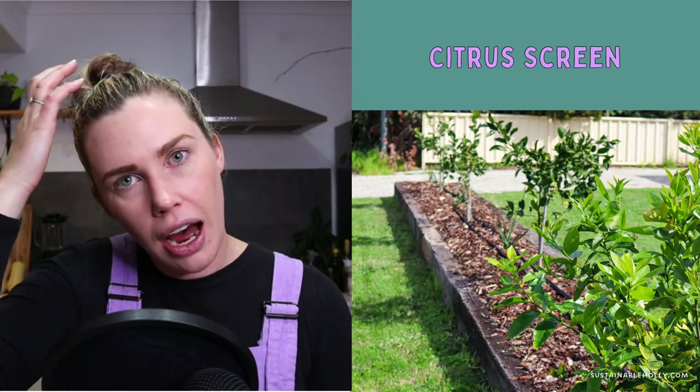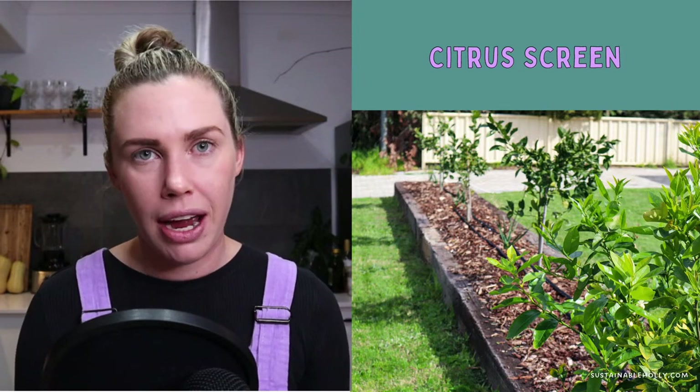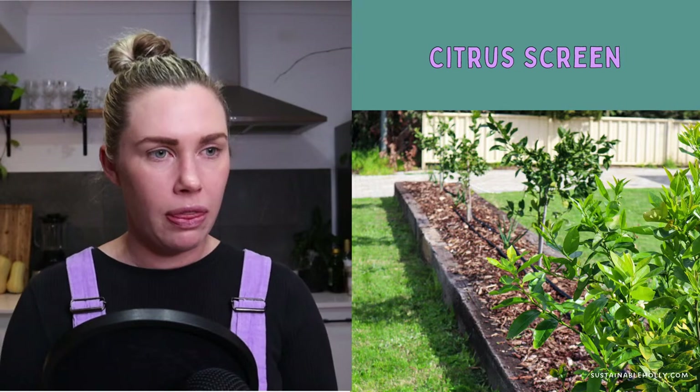The next stage was more fruit trees — I wanted more fruit trees, so I went with citrus. Citrus are quite an easy thing to get started with; they tend to be a lot hardier, tend to have a lot less bugs, and they love full sun, which I had a lot of. So I planted some citrus out the front — my idea was to screen off and create an edible hedge. Citrus are evergreen, so they're going to be lush all year round and I don't have to worry about having gaps when their leaves fall off.